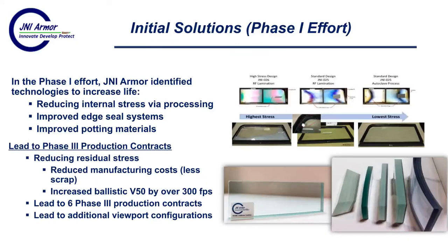This is a very exciting slide because we had successes in our Phase I effort. We identified technologies to increase life, including reducing internal stress via processing, improved edge seal systems, and improved potting materials. This led to Phase III production contracts supporting ballistic shields as a commercial product. It included reducing stress in the laminate, which reduced manufacturing costs — we had less scrap, and we increased the ballistic V50 by over 300 feet per second, adding significant protection to law enforcement officers using the shields.